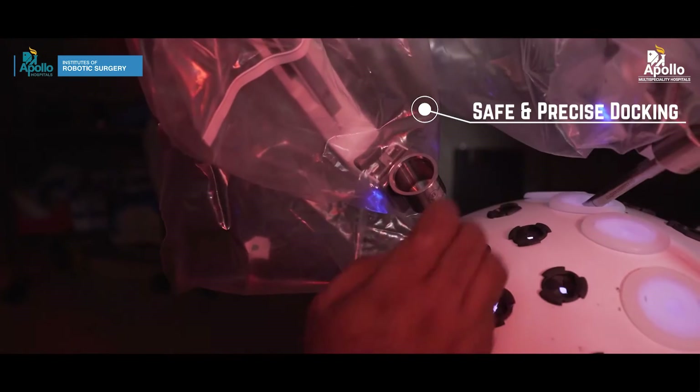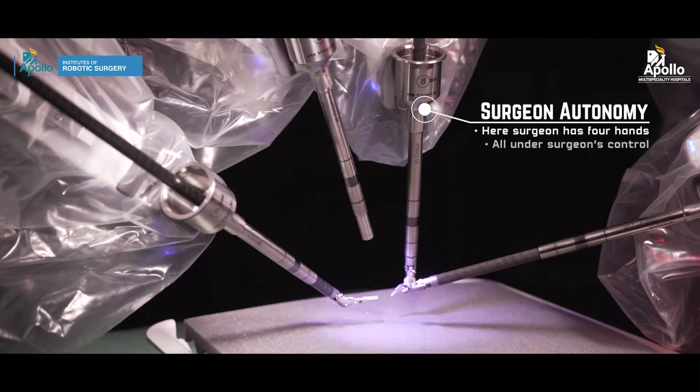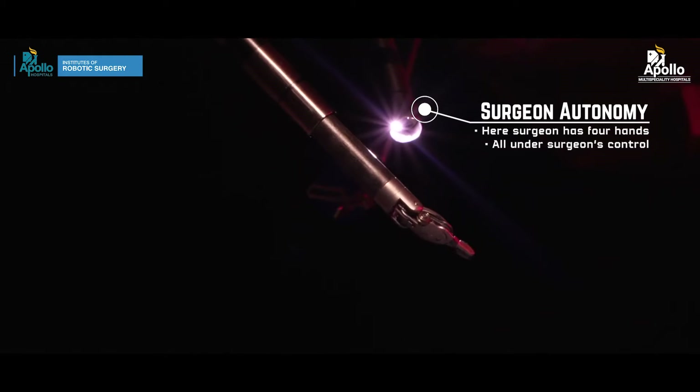Robotic surgery is a minimally invasive advanced laparoscopic surgery which has significant advantages over simple laparoscopic surgery. Instead of a 2D camera, we have a 3D camera with high definition imaging, plus greater maneuverability of the instruments — which is not otherwise available in simple laparoscopic surgery.